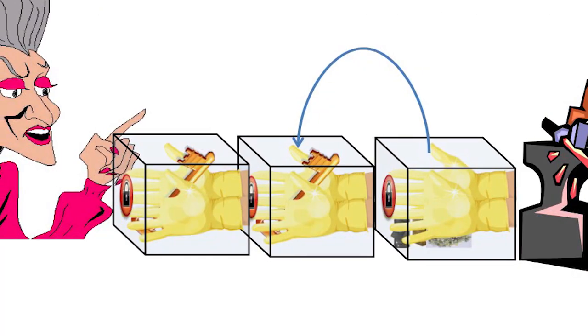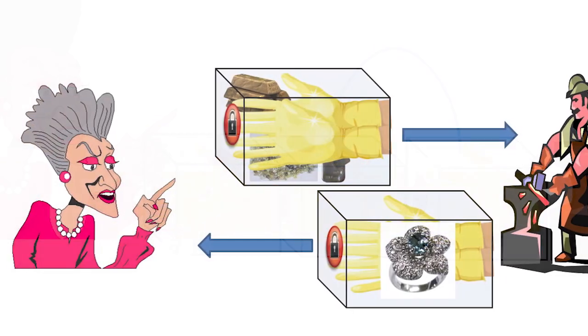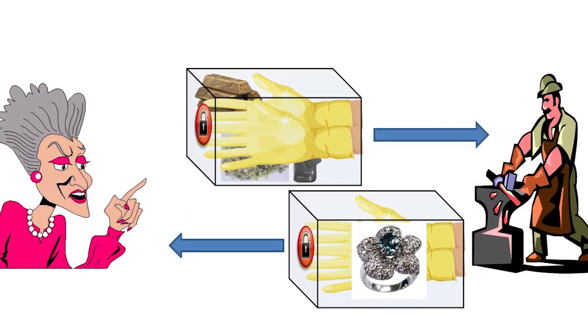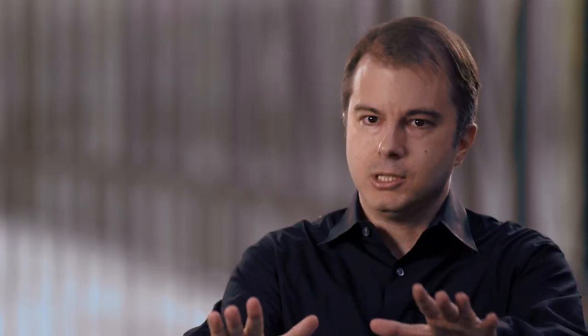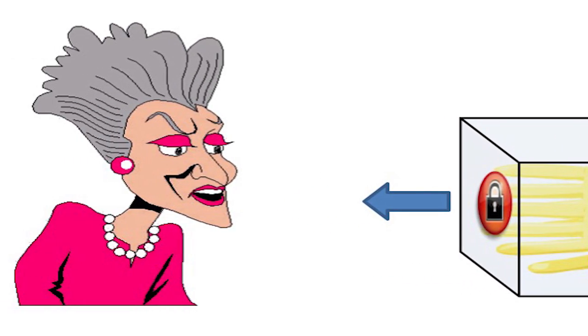She creates these glove boxes that have locks on them, and she puts the raw materials inside and locks the box with her key. Then she gives it to the workers, and the worker can stick his hand inside the gloves and manipulate the raw materials inside to create the ring or necklace. She unlocks it and pulls out the finished piece.